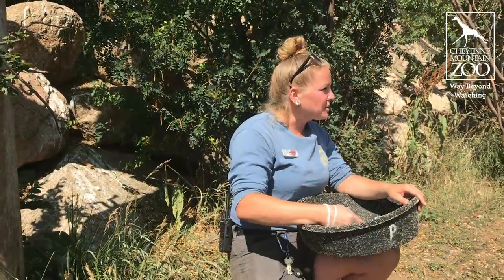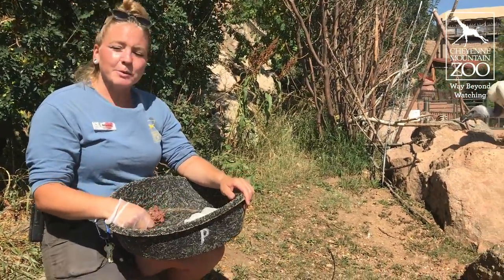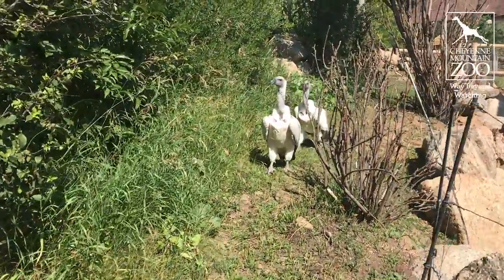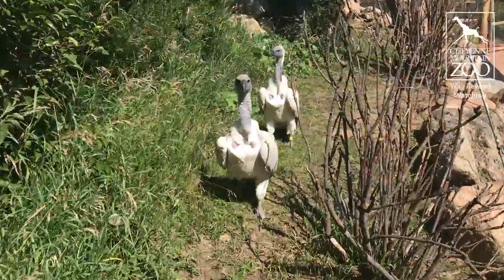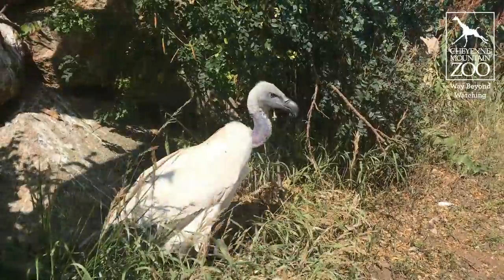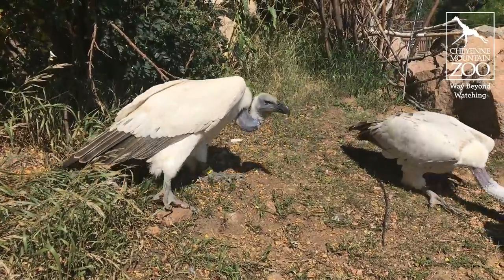These guys are super smart. We've done a lot of training with them. They all step on a scale, Nesher crates, and we're working really hard on shifting behaviors. They stay outside most of the time and can come out a lot more if we get that shifting a little more consistent. Godric and Hedwig we have also trained to have a good interaction with guests, eating off of a hand with a special glove of course. They're super friendly and have built a lot of confidence over the years with us.